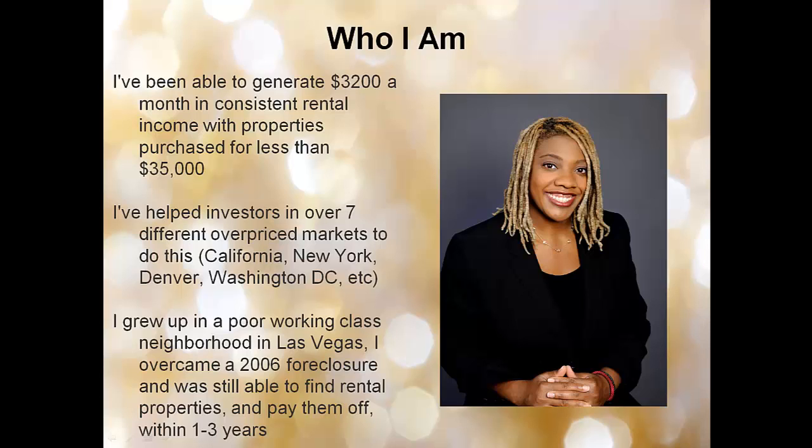Since starting 6 years ago, I've been able to generate $3,200 a month in consistent rental income with properties purchased for less than $35,000. I've helped investors in over 7 different overpriced markets do this — California, New York, Denver, Washington D.C., and others.